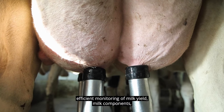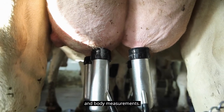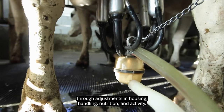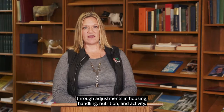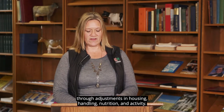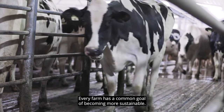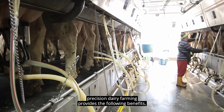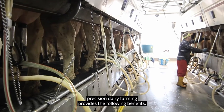Efficient monitoring of milk yield, milk components, and body measurements. And lastly, increased comfort through adjustments in housing, handling, nutrition, and activity. Every farm has a common goal of becoming more sustainable. For dairy farmers, precision dairy farming provides the following benefits.